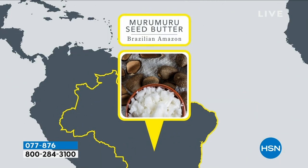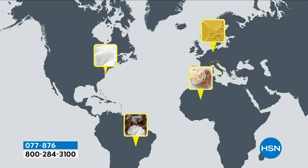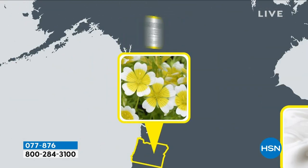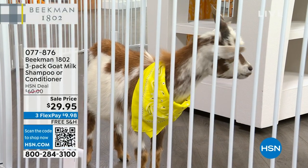Dr. Brent went to three countries to dive into haircare: shea butter from West Africa for bounce and shine, marum marum seed butter, sweet almond oil. All of these things are going to take your volume to the next level, give you shine from within — that glass shine — and meadow foam seed oil for bounce and hydration. These are the ingredients you need for your hair to be healthy, strong, and amazing.